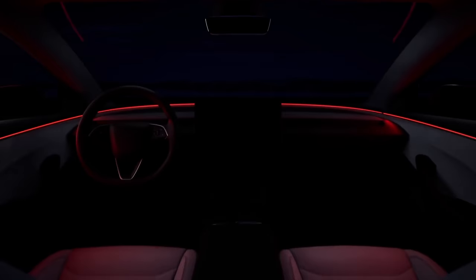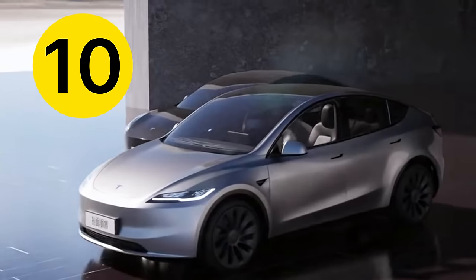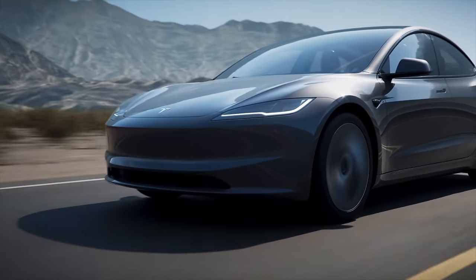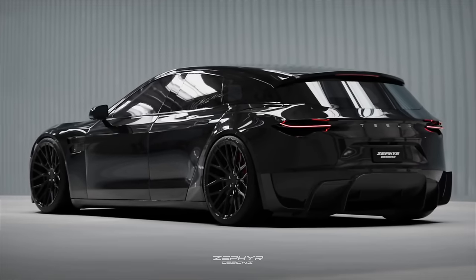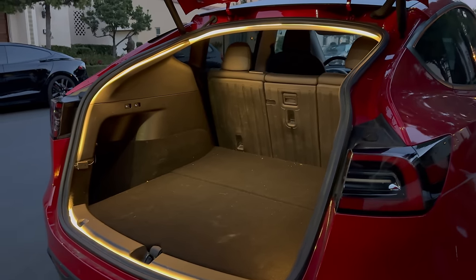Tesla's all-new 2024 Model Y Juniper refresh is coming way sooner than we thought, with 10 brand new features and major changes that are going to help Tesla not only make this the best car ever, but absolutely dominate the competition this year. But it may not be the only new Tesla launching very soon. Let me break down all the new info we've got on Model Y Juniper — the top 10 big changes, release date, pricing, incentives, and should you buy now or wait? Also, a huge thanks to T-Parts for sponsoring this video.